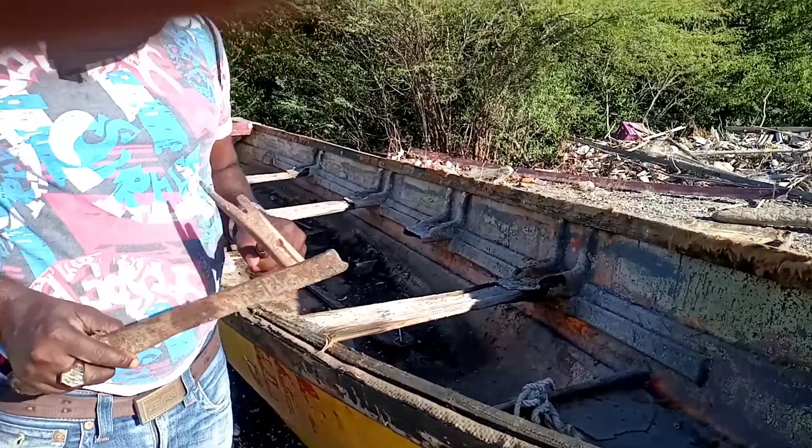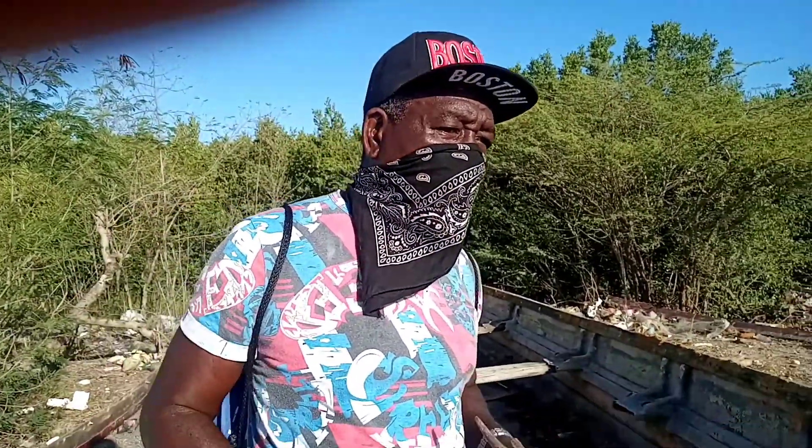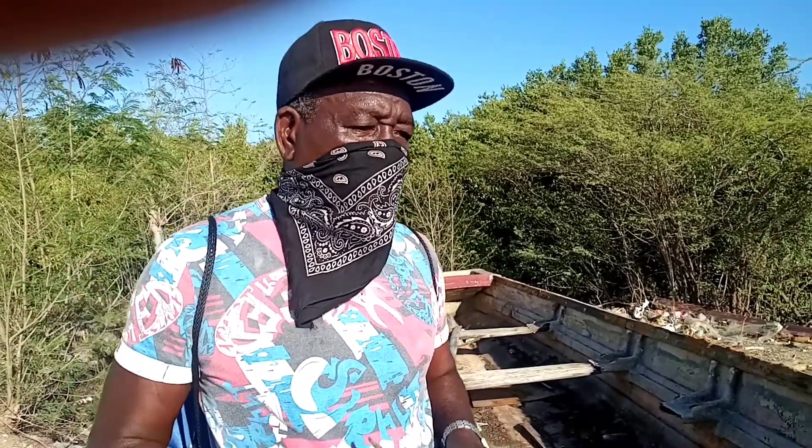Right now I'm going to rebuild this boat here. I'm going to get it pulled down, open it out, and build it back up brand new.